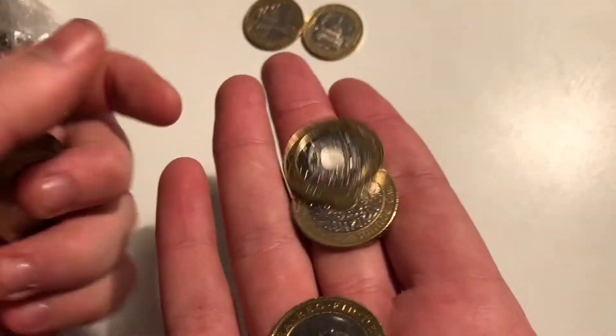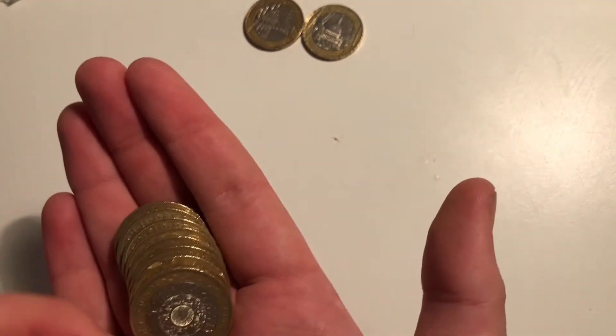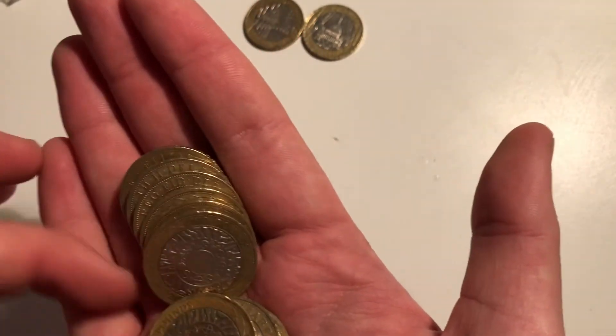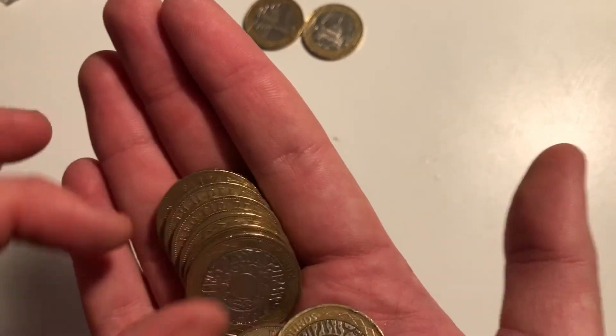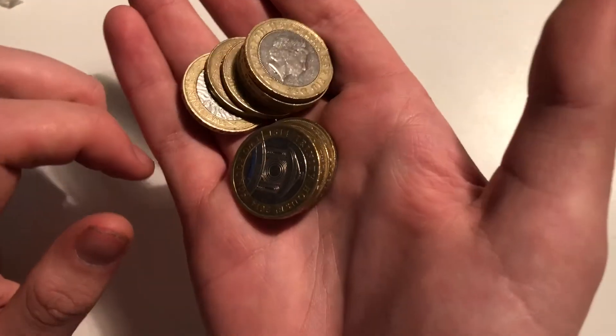We've got another World War 2 Brunel and then another couple of technologies. If you haven't seen Part 1, make sure you go see that — we did get a belter in it, worth more than face value. Someone has actually damaged this one but it looks like a fake as well, which was really bad.